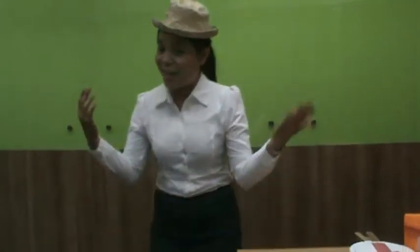Are you ready kids? Now, please stand up. Let's march, march, march. We're going to the farm. We're going to the farm.